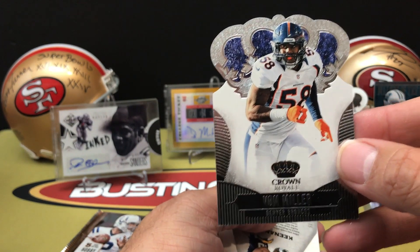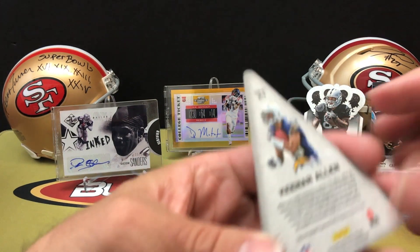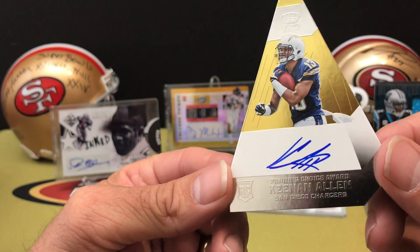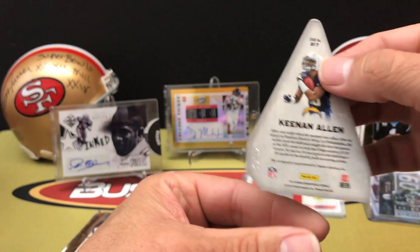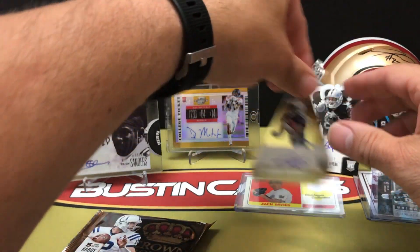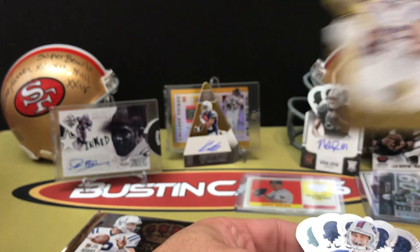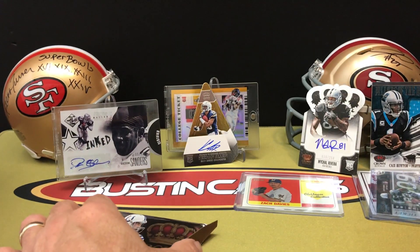Pack three: we've got Von Miller, and a numbered card - 24 out of 25, die-cut Keenan Allen on-card auto. That's the on-card rookie auto for Keenan Allen. Signature looks nice and clean, that die-cut triangle is a pretty cool card. We finish out with a 76 out of 99 for Kyle Rudolph, then Dustin Hopkins and Justin Blackman.